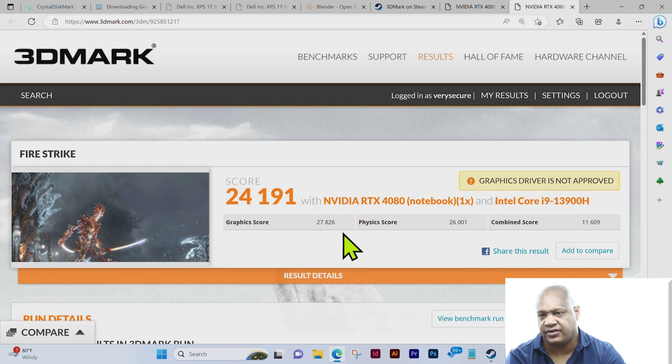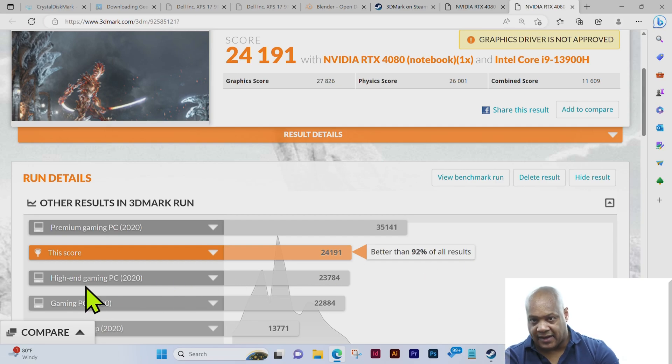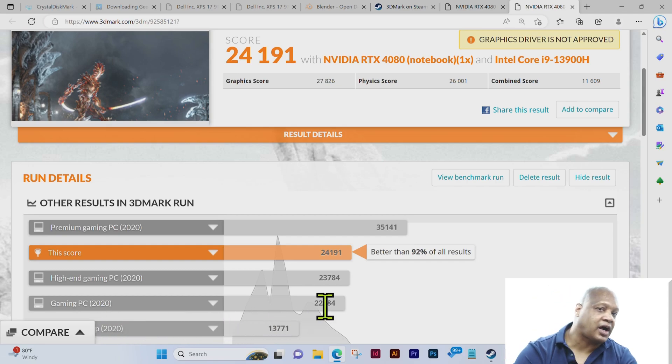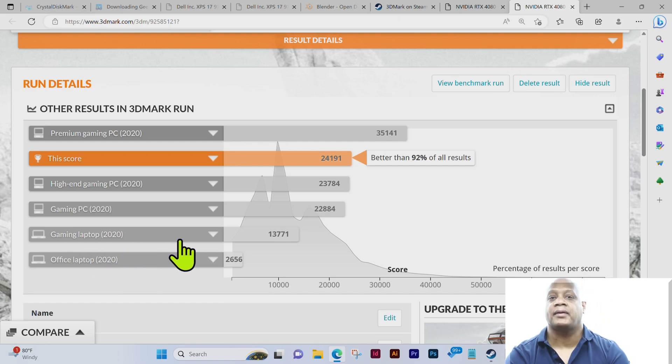The score once again shows the graphics driver is not approved — I'll research that and update the video if necessary. The Fire Strike score is 24,191 with the NVIDIA RTX 4080 and Intel Core i9-13900H. This score is better than 92% of results. The top mark for a premium gaming PC 2020 is 35,141, and you can see some other comparison scores for high-end and standard gaming PCs.